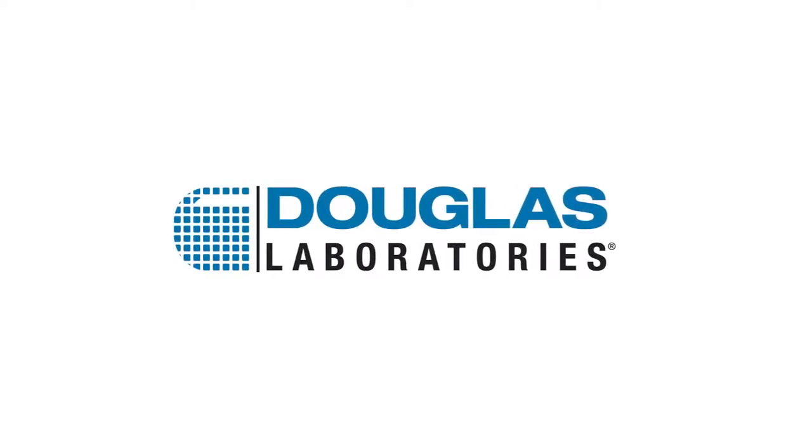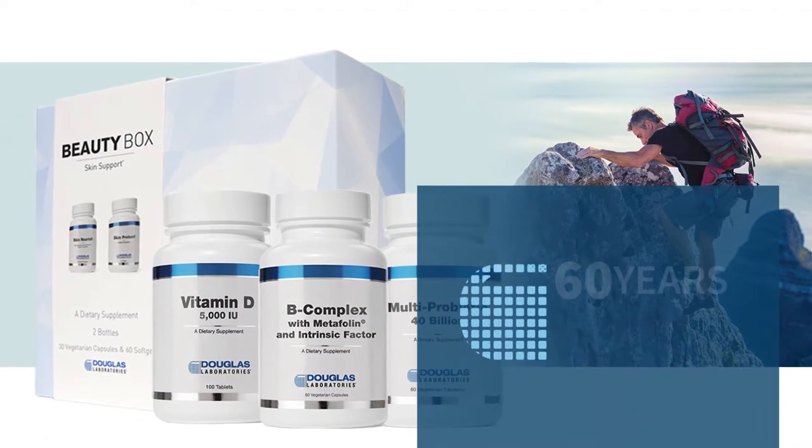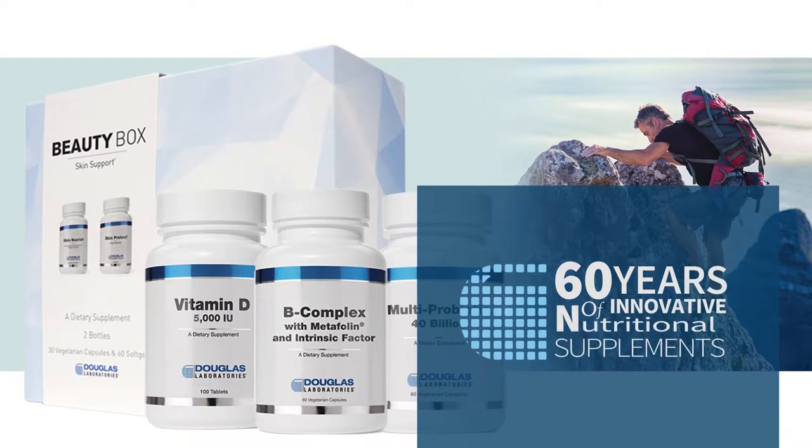For over 60 years, Douglas Laboratories has developed and manufactured innovative, science-backed nutritional supplements designed for long-term health, healthy aging, and the maintenance of an active lifestyle.